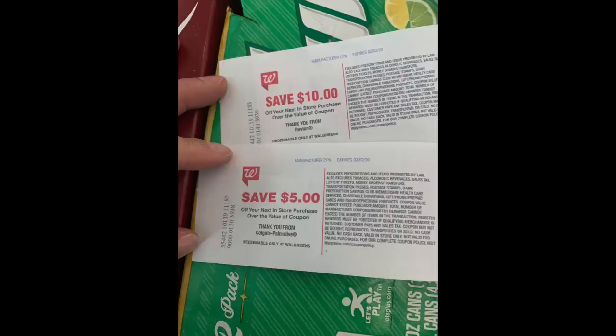For that first transaction, paying $20.98 out of pocket is a lot. If you might have register rewards from Revlon and Colgate earlier in the week, you could bring that $20.98 down to $5.98, because you have two items that don't have manufacturers attaching to them. Make this happen so you're paying a lot less out of pocket.